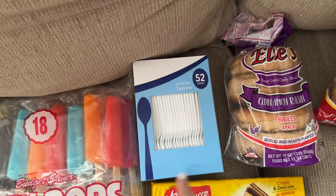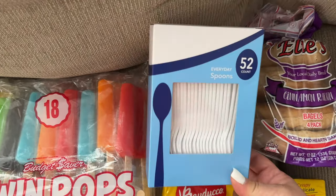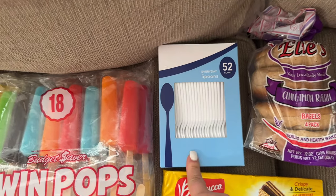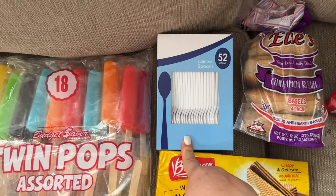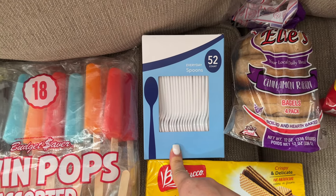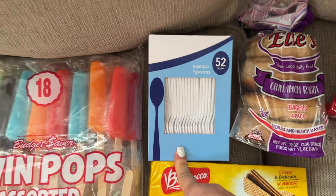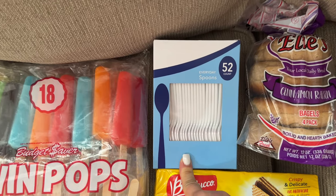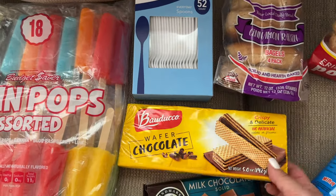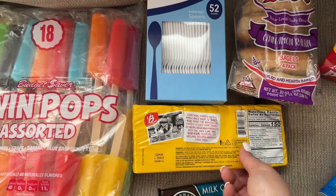I also needed some spoons. These are really cheap — 52 in a box for $1.25. That's cheaper than Walmart, cheaper than my ShopRite. I'd say it's roughly the same as Costco per unit, but I don't need to buy a big box of them.